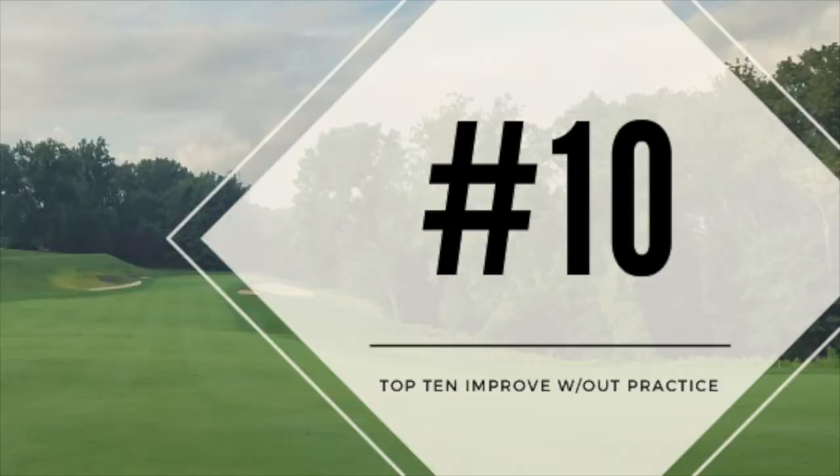Let's start out with number 10: have a short memory. You've been working too hard on your golf swing or your short game or your putting to let one bad shot or missed putt affect the rest of your game. So have a short memory and don't let that one shot throw you off your game.